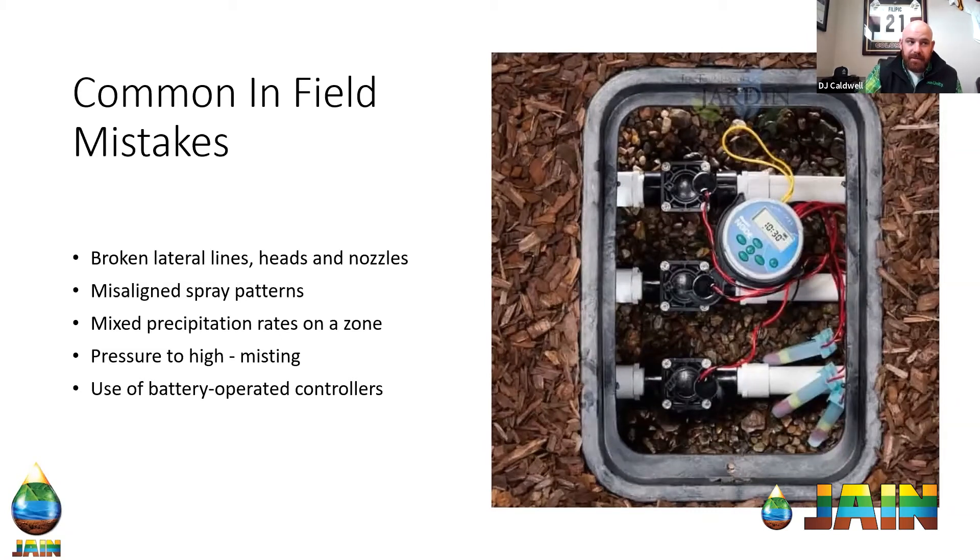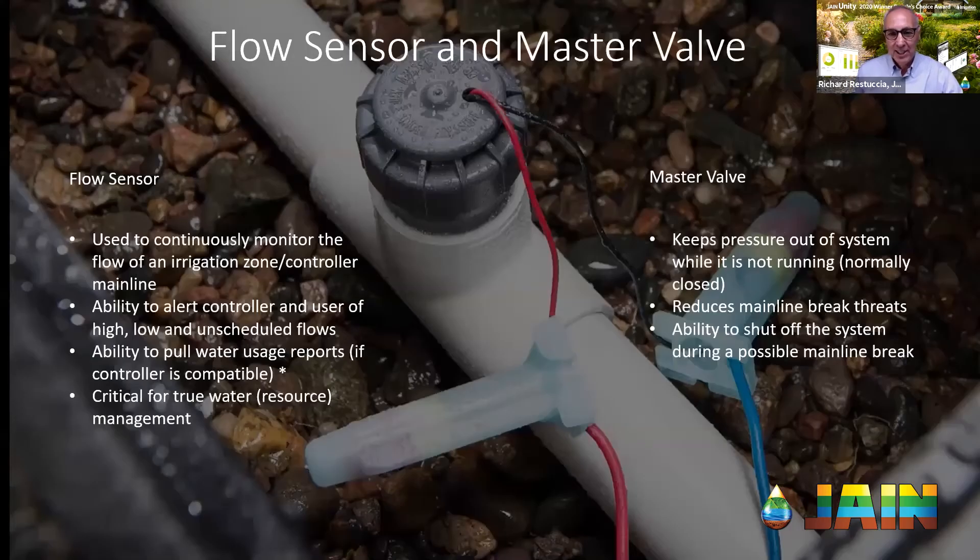The real answer is: have a smart controller with a flow sensor and you'll be checking for leaks all the time. If a break happens the day after you were there, it's another 30 days before you find it on a monthly schedule. A flow sensor is really used to monitor the amount of water running through your main line at any given time. Once the flow rates are learned into the smart controller, we're able to alert you once you have a high flow, a low flow, or even a mainline break, and all of that goes directly to your email.